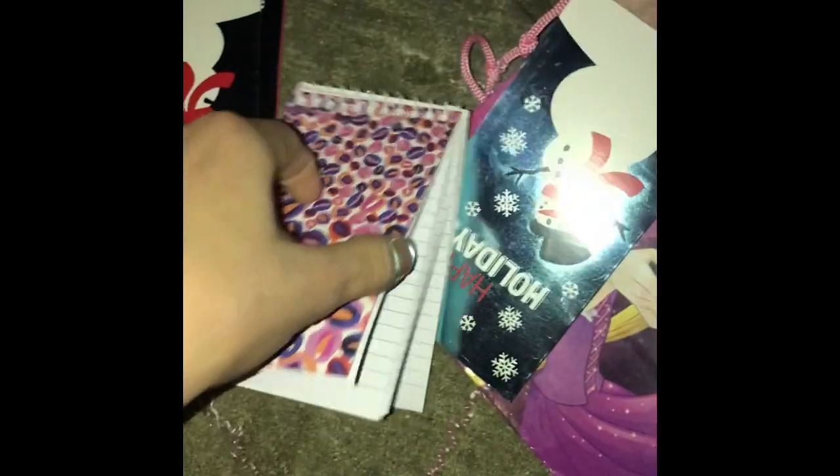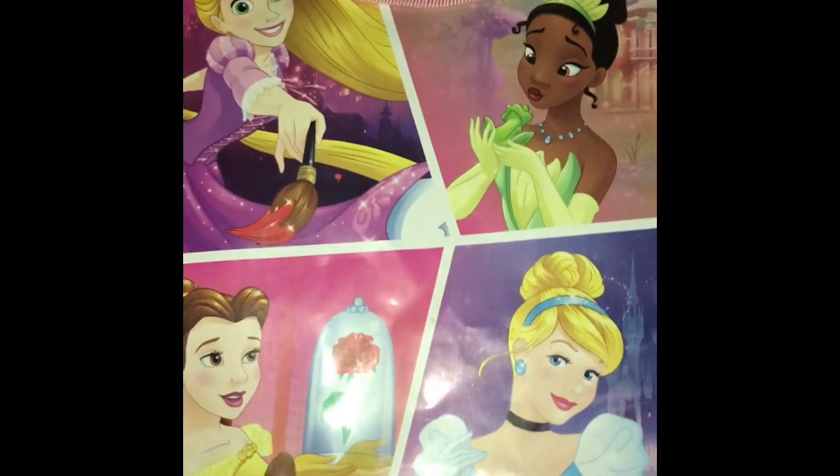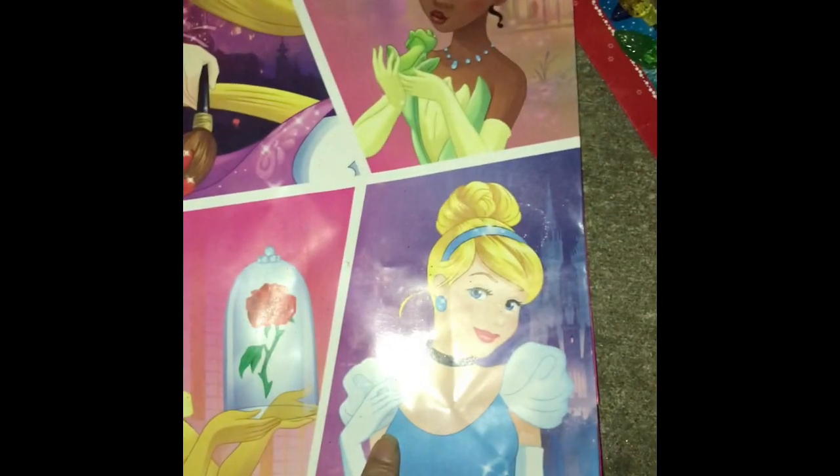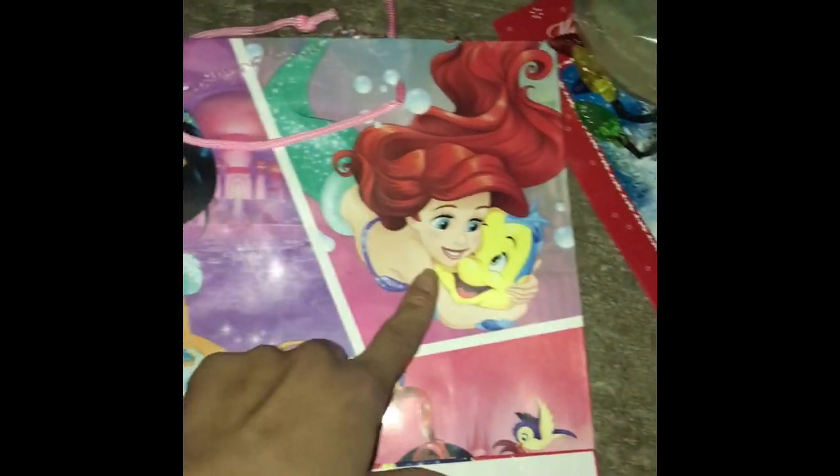We found a little notepad — brand new. We found Disney princess items: Beauty and the Beast's Belle, Aurora, Rapunzel from Tangled, Jasmine, Ariel, and Snow White. Then these things you put in water for fresh or fake flowers — I'll use those. And we found some Christmas lights — I don't know if they work or need batteries, I'll try them at home.